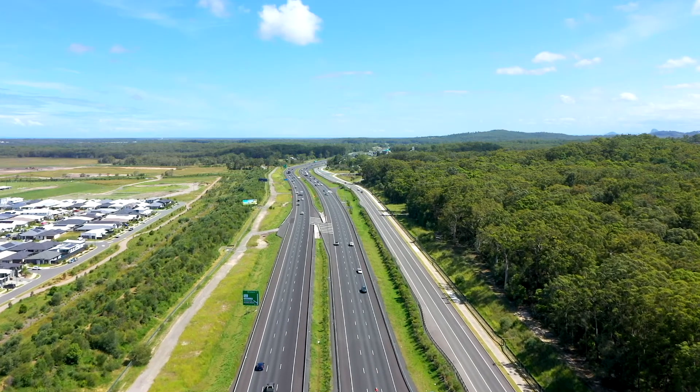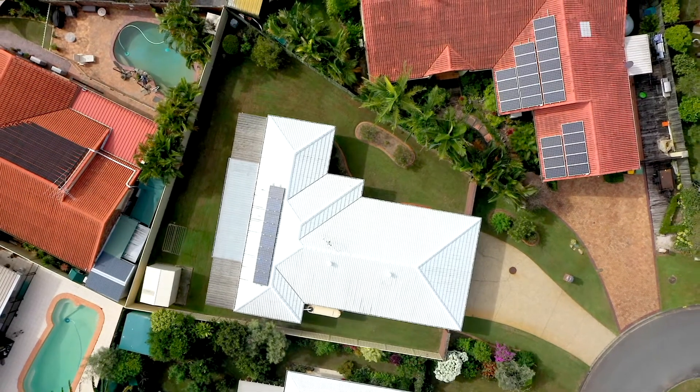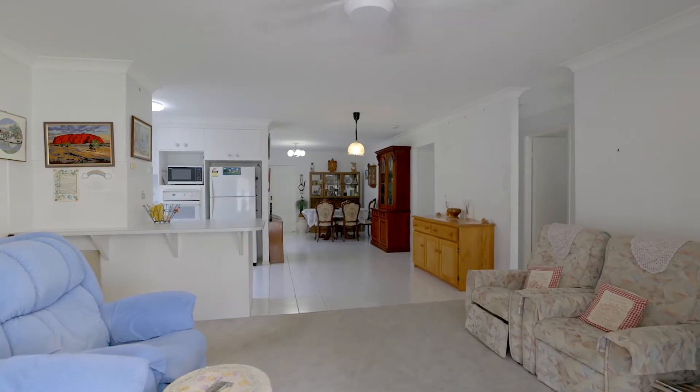It has easy access to the Bruce Highway, making it convenient to the Brisbane Airport and CBD. This property is ideal for a range of buyers, whether retiring, holiday home, investment or family home.